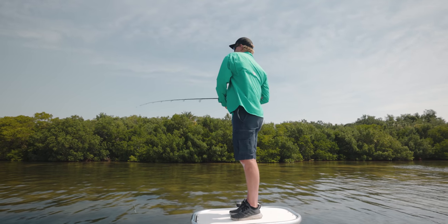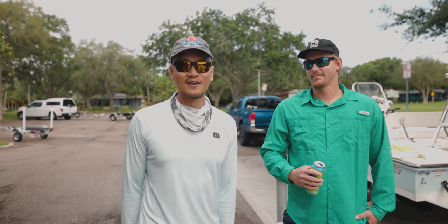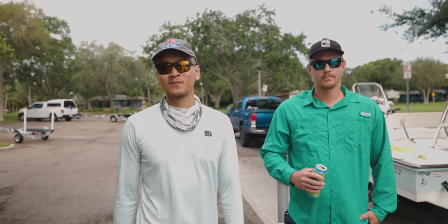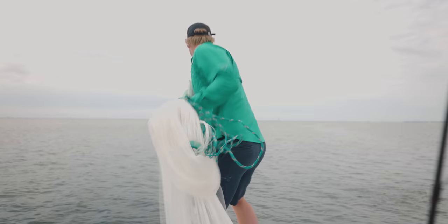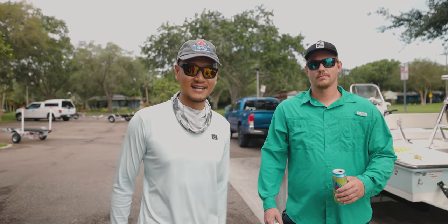So I hit my boy Matt up and I was like, hey man, you want to get on the boat? He's like, heck yeah, let's do it. So we're here. We're about to launch it off right here at Chris Park, head out to the flats, get some bait, some greenbacks, and we're going to be targeting whatever bites today. Let's see what happens, guys. Stay tuned.